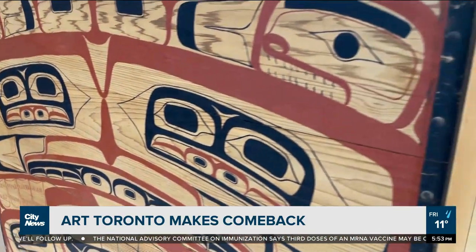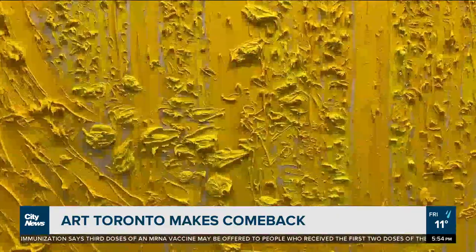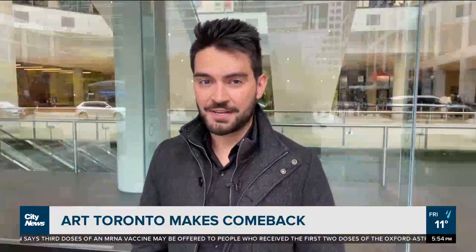When does the planning start for the next year? It's already happening. Tickets are now selling for Art Toronto, which runs through the end of the weekend. In downtown Toronto, David Zura, City News.